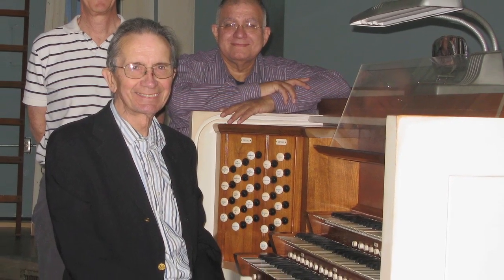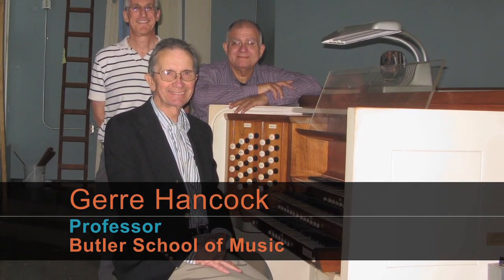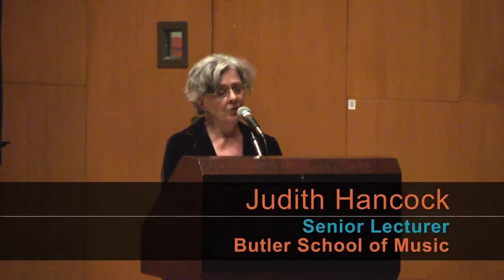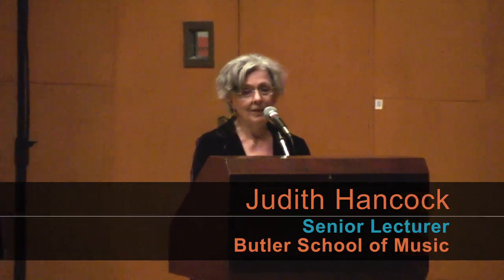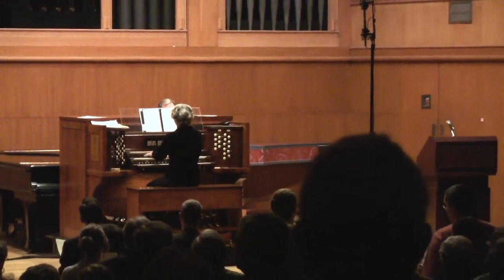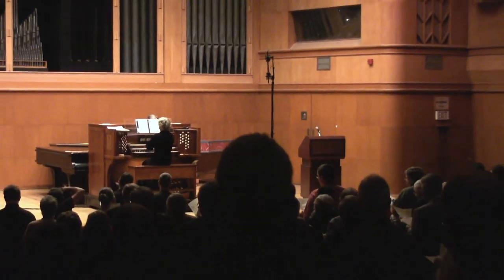The previous organ in the space was also an Aeolian Skinner — that was an instrument that Dr. Hancock learned on. In addition to being very fine instruments, I also know there was a fair amount of sentimental value for him in finding another Aeolian Skinner to return to the space. I know that most of you who knew Dr. Jerry are missing him at this annual event. This purchase and installation of the Aeolian Skinner was Dr. Jerry's last gift to the University of Texas, that he loved dearly.